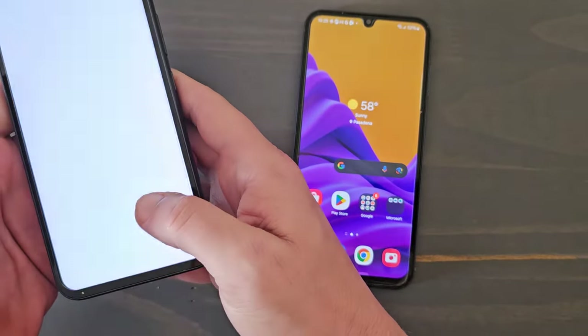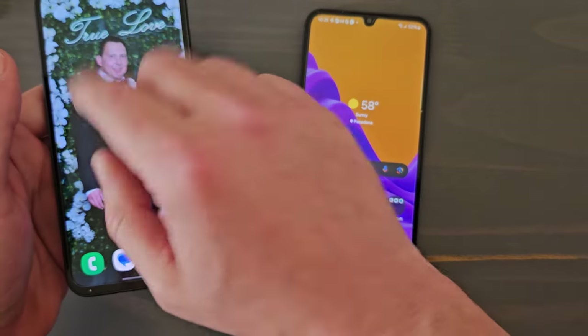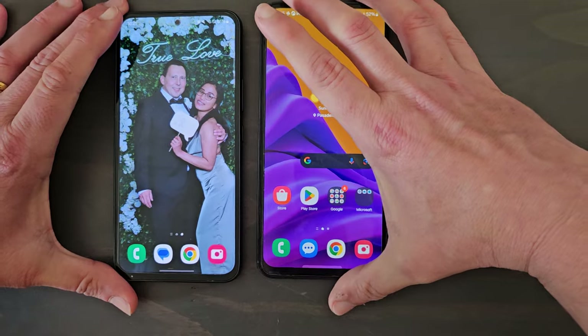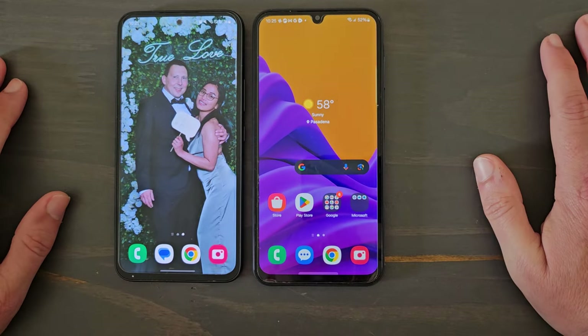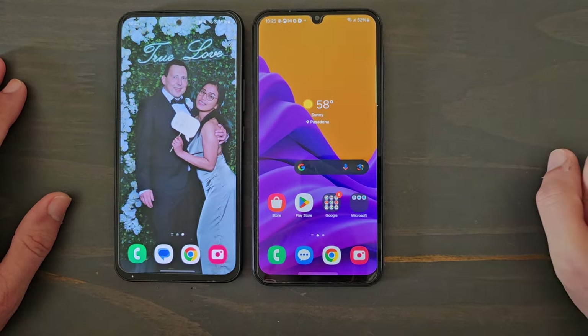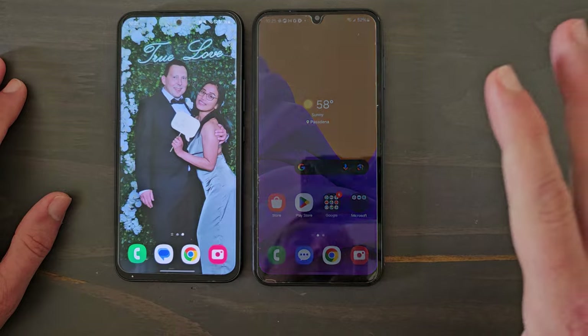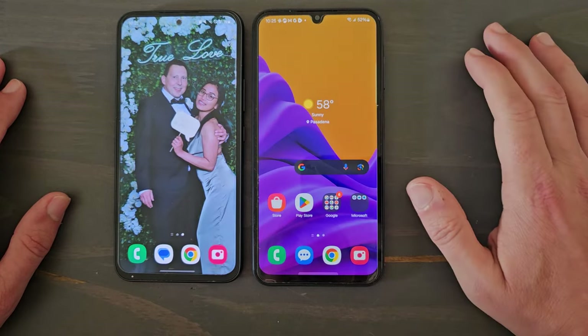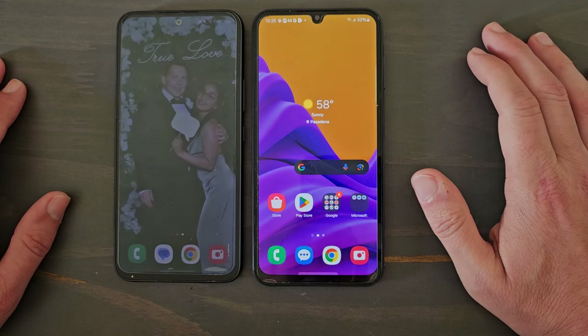There's no question which of these two phones is better. If you guys have any questions, comment down below. If you like this video, let me know and don't forget to subscribe. If there are other things you want me to cover, let me know too. Until next time — see you soon.